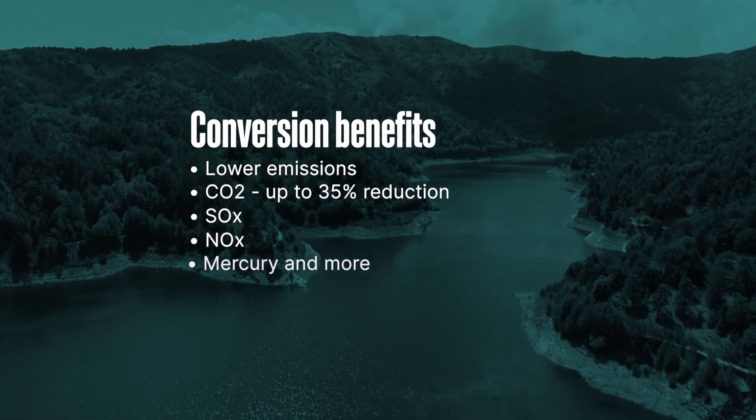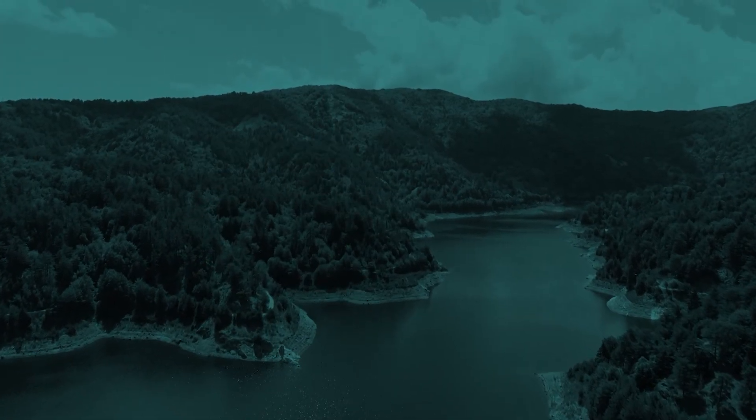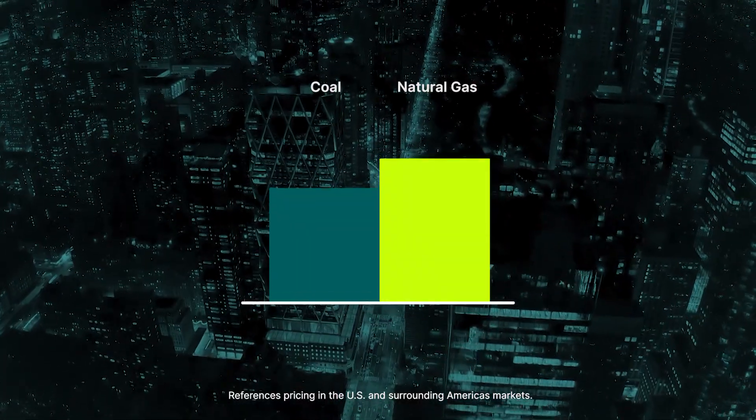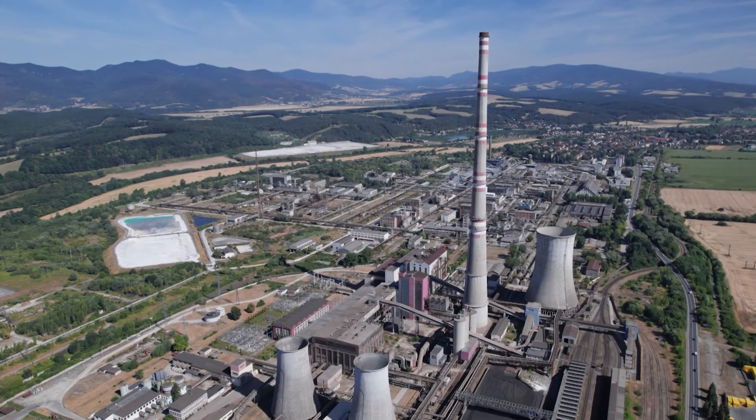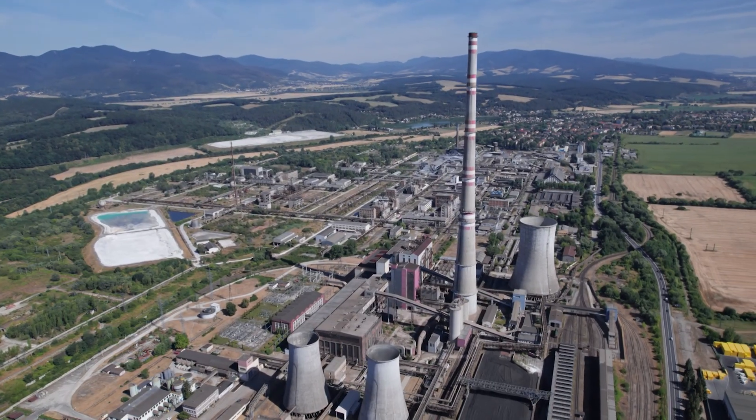There is also potential for lower fuel costs. Natural gas and coal prices have trended together in recent times. Gas has been less expensive recently and forecasts show that could continue. If you have the ability to coal fire, you have the flexibility to choose based on the price of the fuel.